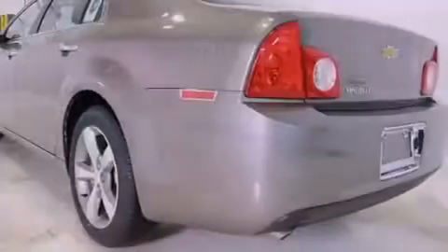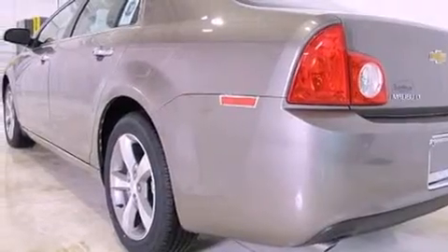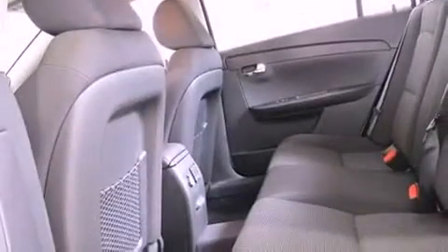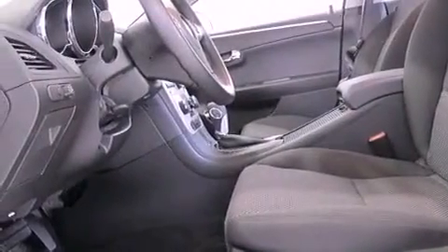Air conditioning, cruise control, a keyless entry system, variable valve timing, a passenger side vanity mirror, an anti-lock braking system, side curtain airbags, latch ready child seat anchors, and an auxiliary power outlet.